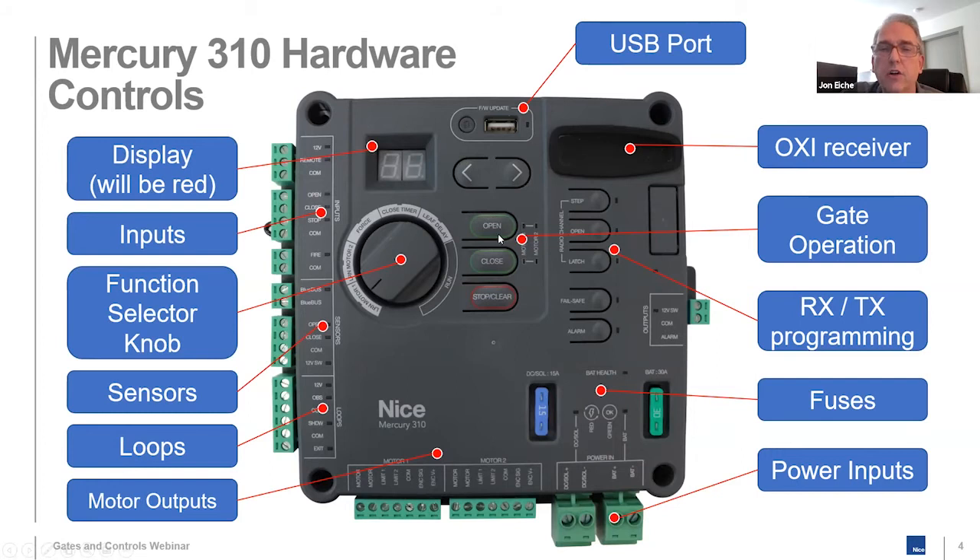On the controller you have gate operator controls — open, close, stop, stop/clear. The stop/clear button is also pressed and held to eliminate alarm conditions. There are fuses, the battery LED, power inputs at the bottom, motor outputs on the left side, and all your loops and sensors inputs — pretty standard for most controllers. At the top is a two-character LED display showing error codes, and when programming limits it gives hints about what you're doing — open limit, closed limit. When you power on the board, it flashes the version of firmware installed.